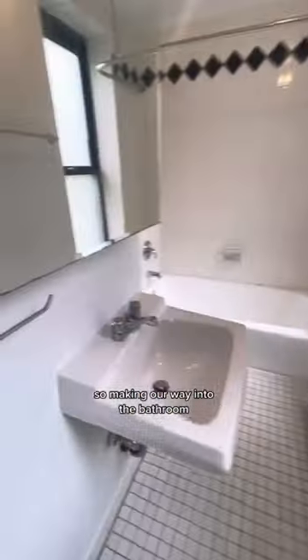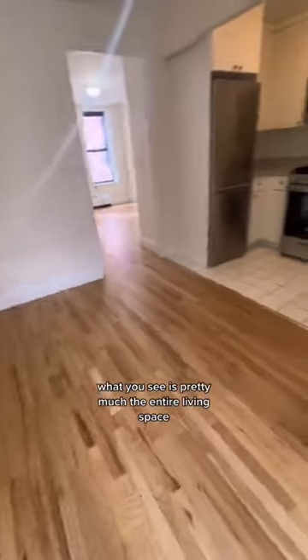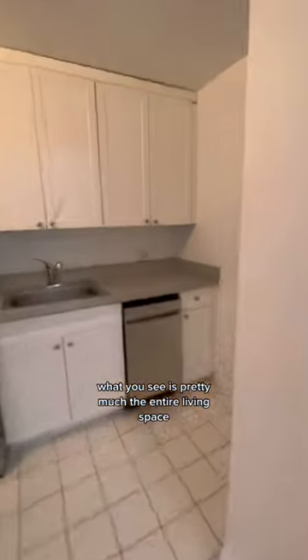This is a true one bedroom unit, as you will see. Making our way into the bathroom, it's actually very nicely sized and you have a nice deep tub. And here is the rest of the apartment — what you see is pretty much the entire living space.